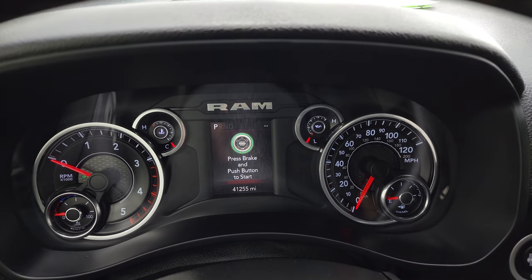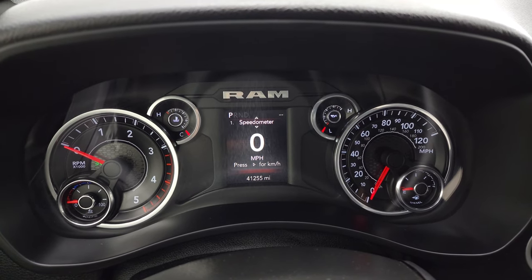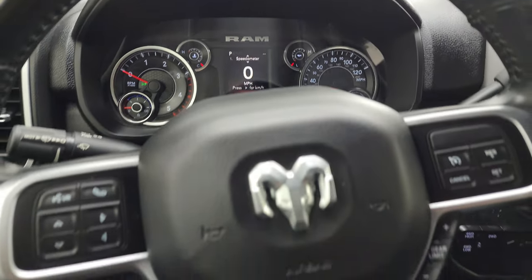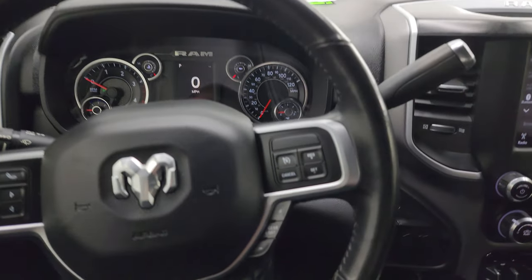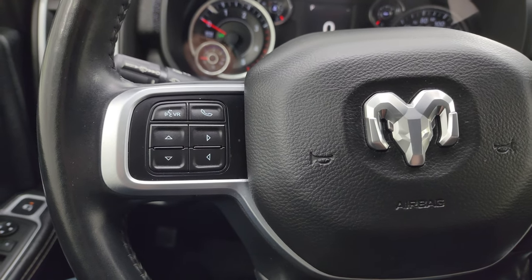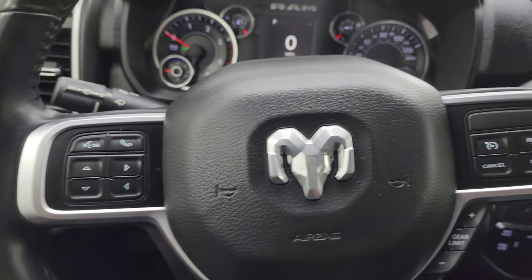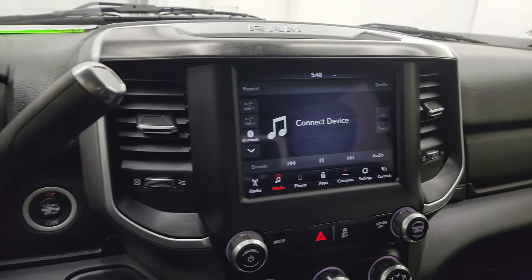This one has 41,255 miles on it. You get a digital speedometer, and the instrument cluster is very nice and clean. It comes with the multi-function steering wheel — no rips or tears — with cruise controls and gear selector on the right, Bluetooth and information center controls on the left, and audio controls on the back. There's your shifter for the 68RFE automatic transmission.